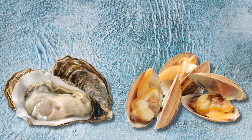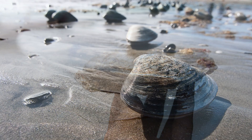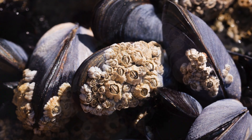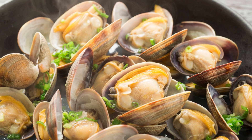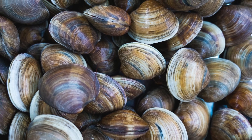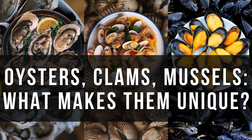Oysters, clams, and mussels – what's the real difference? They might all share shells in the same watery home, but their lives, habits, and roles couldn't be more distinct. Are oysters truly the prized elites of the sea? Are mussels the rugged survivors, and clams the ultimate comfort food? Let's unravel the mysteries of these fascinating bivalves, exploring their unique traits, surprising histories, and the crucial part they play in our world.